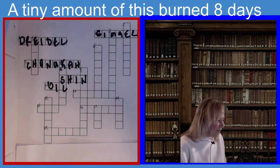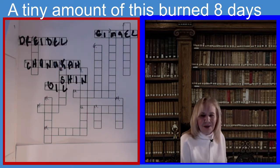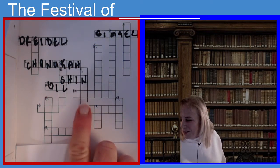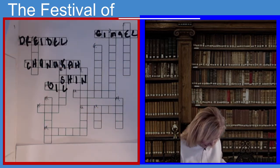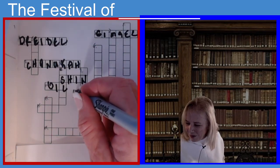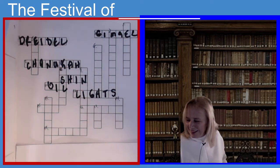The next one is twelve across. The clue is: Hanukkah is known as the festival of — six letters. If you guessed lights, you guessed the right answer. Hanukkah is also known as the festival of lights. Happy Hanukkah!